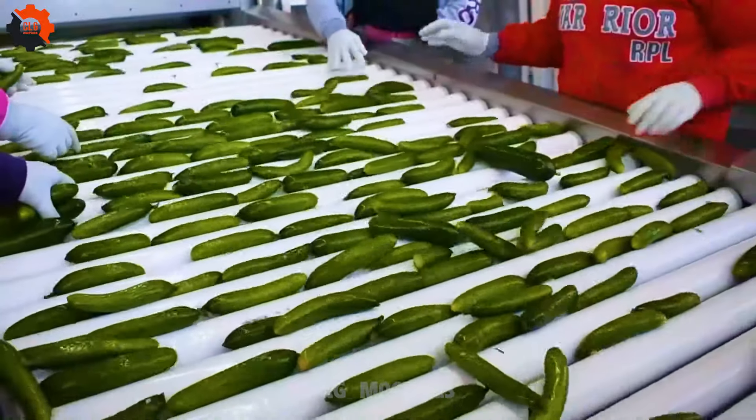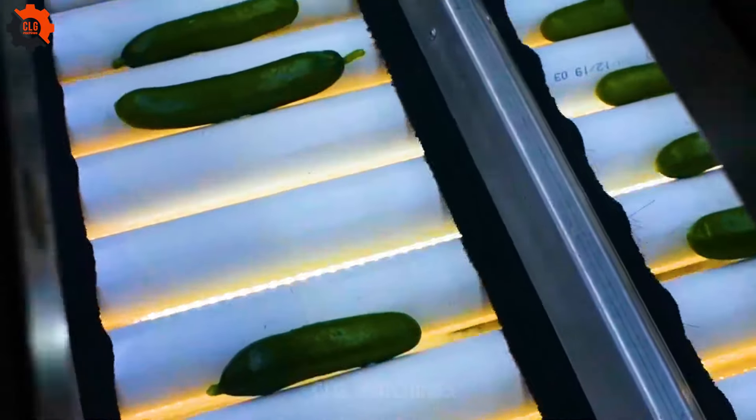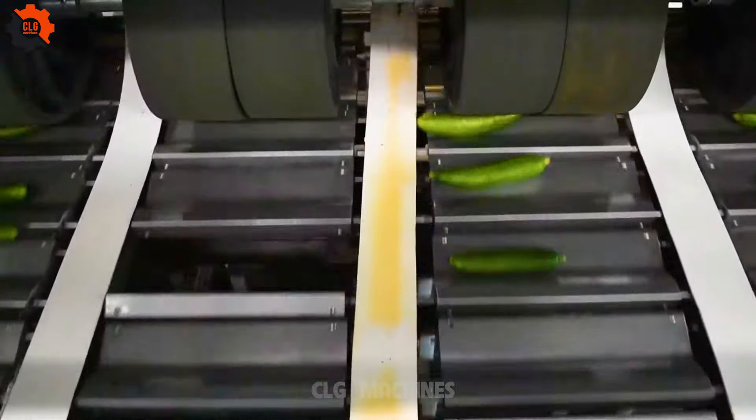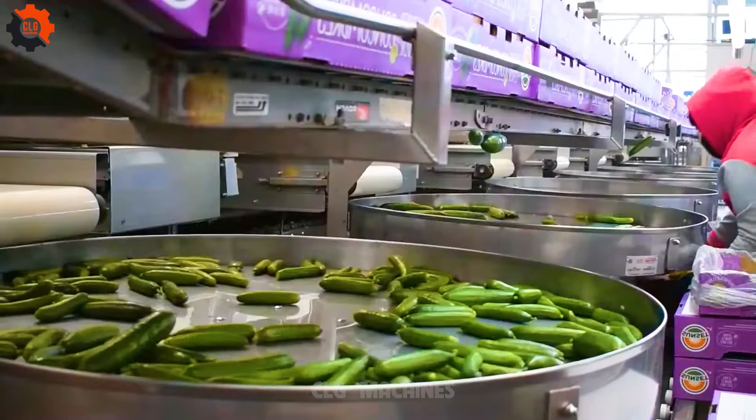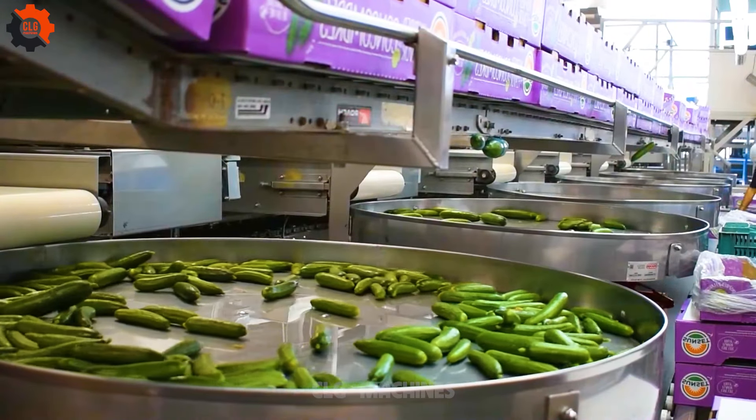Cucumbers are low in calories but high in essential nutrients like vitamin K, vitamin C, potassium, and dietary fiber. They also contain antioxidants like beta-carotene and flavonoids, which contribute to their health benefits.